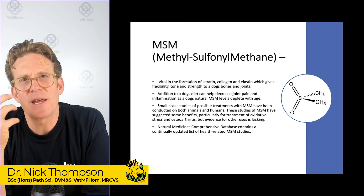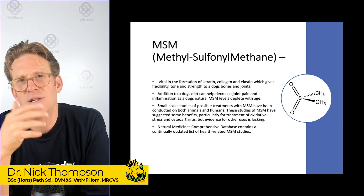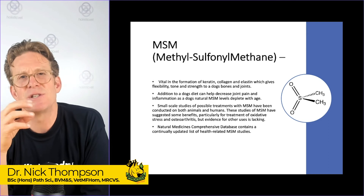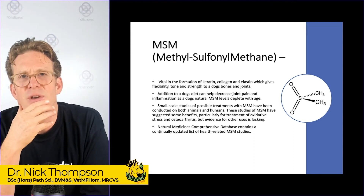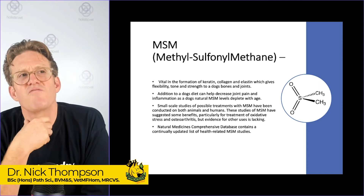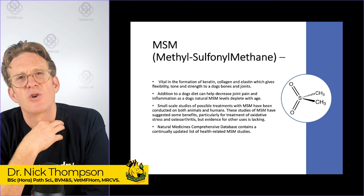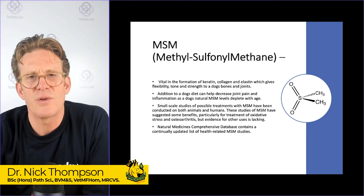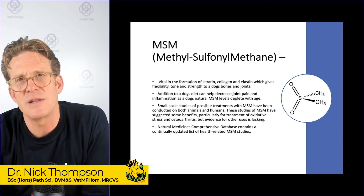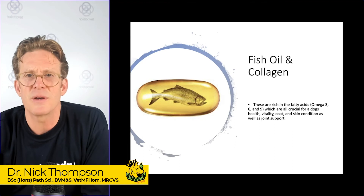MSM is organic sulfur and it has an anti-inflammatory effect. It's utilized by many tissues within the body, including muscles, joints, and ligaments. Some dogs have great benefit from it, and it can also be very useful for dogs with itchy skin conditions. It's pretty cheap and cheerful, and very non-toxic, so it's a good one to look for within any product.